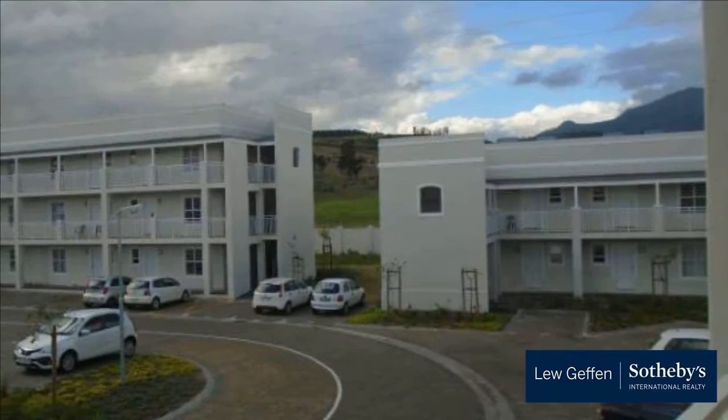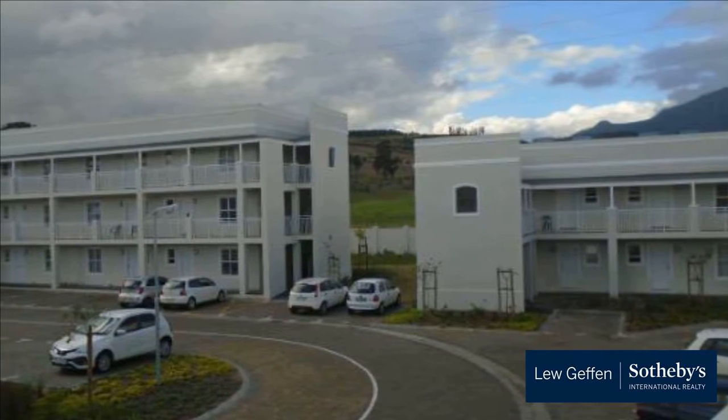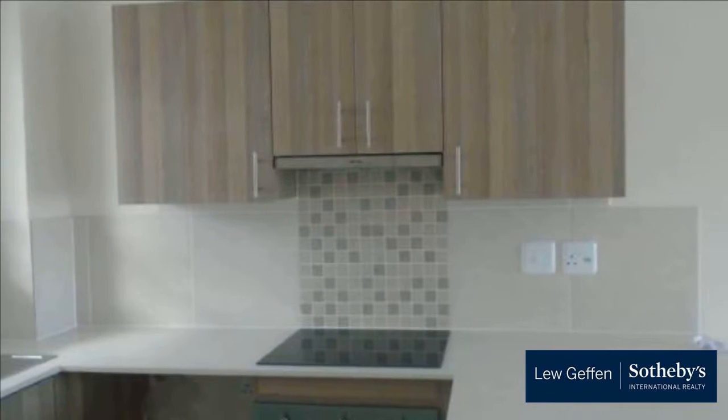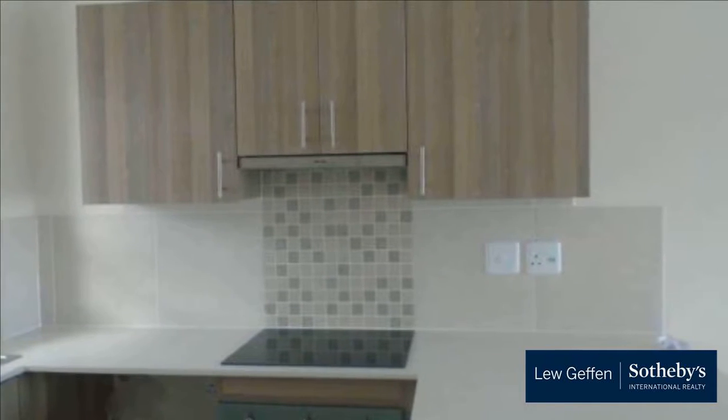New apartment immediately available in Uitkabonden Phase 2. Ample cupboard space in kitchen and bedrooms. Smeg stove in kitchen. 5 km from the center of Stellenbosch.